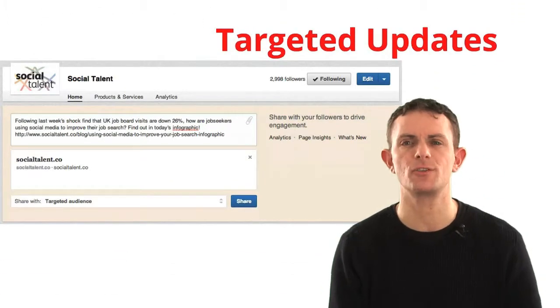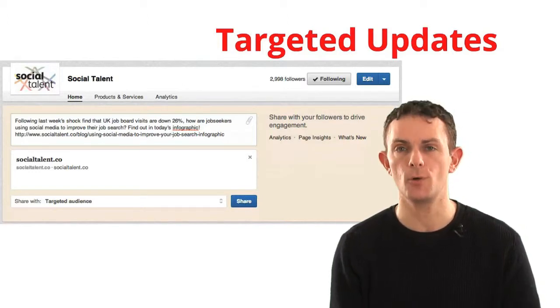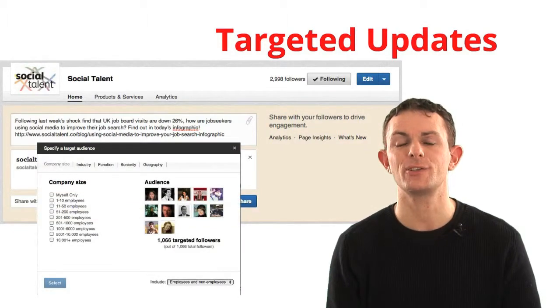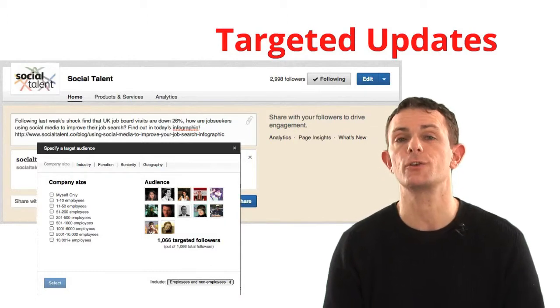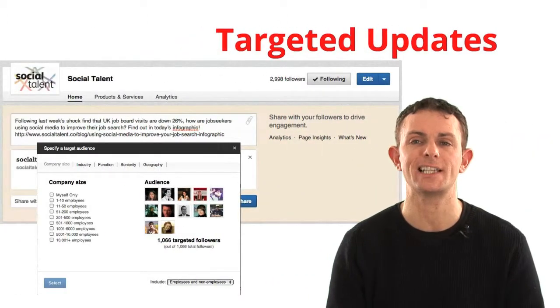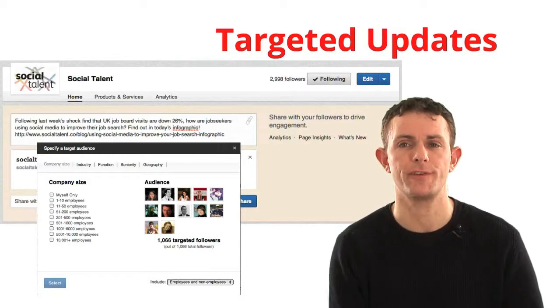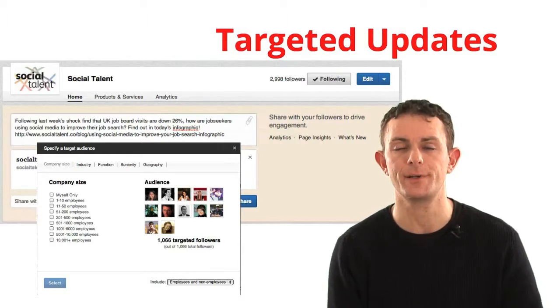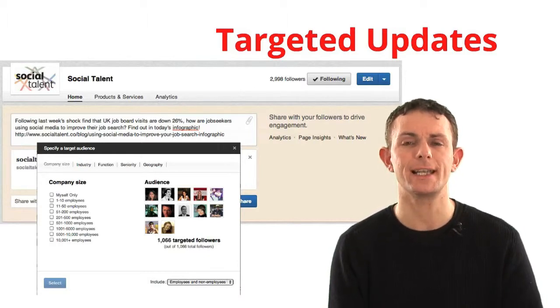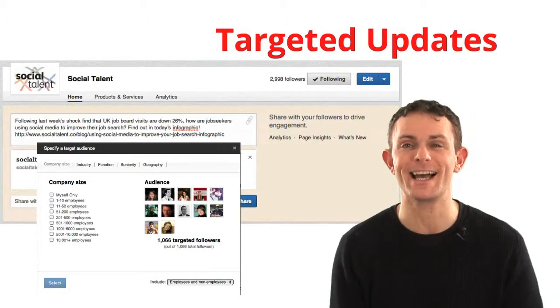Targeted updates are a no-brainer — a feature long needed within company pages that came in just over a year ago. It allows you to post on behalf of your company and target who gets that update. Rather than posting a job for an accountant to your entire follower network, you can segment and target by accountants, or by people in a certain size company, industry, and profession. Those targeted demographics are available as long as there are more than 50 people in the target group, and you can target each update individually.